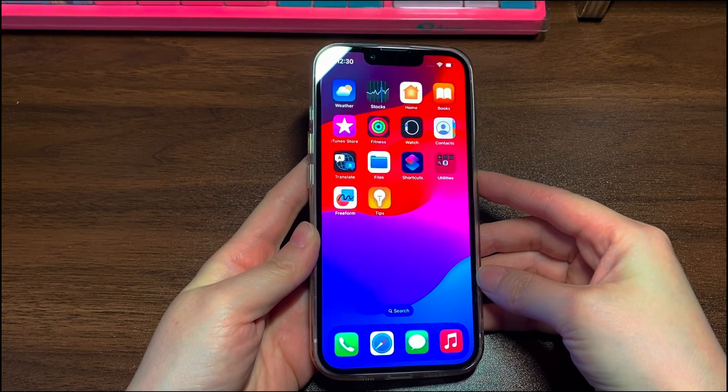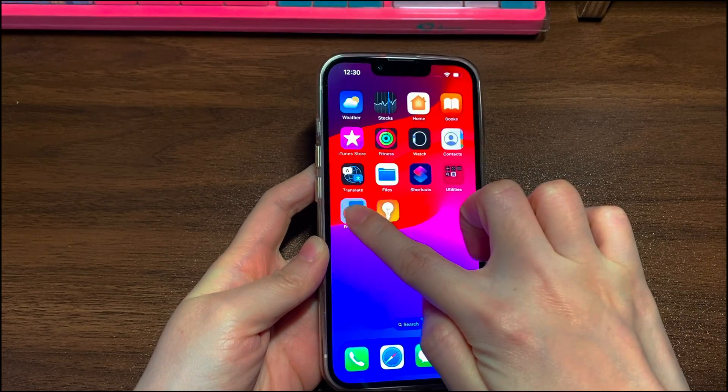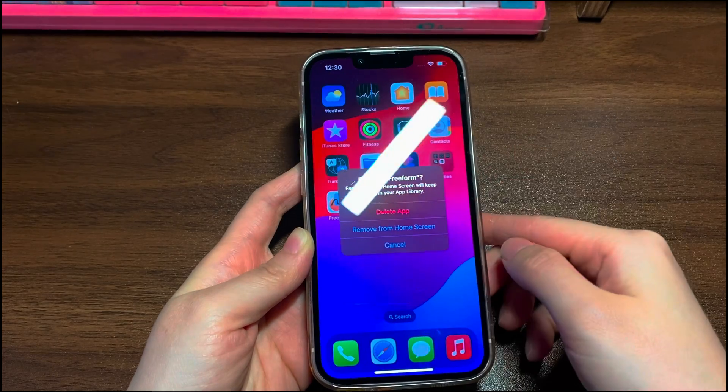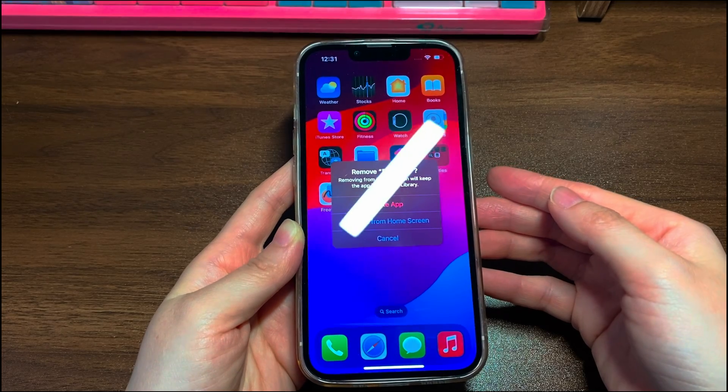Find the icon of the app on your home screen. Press and hold the app icon. Tap Remove App. Tap Delete App. Tap Delete to confirm. Now see if your iPhone 12 touchscreen works and responds to your touch and tap.